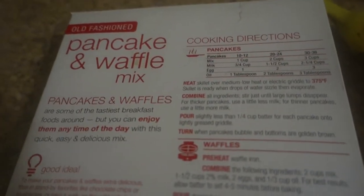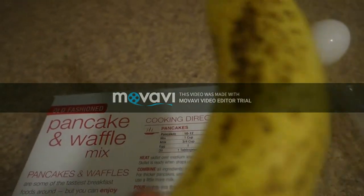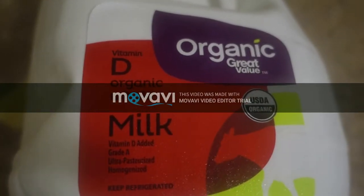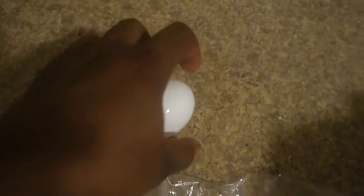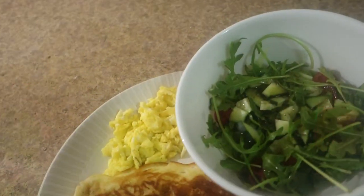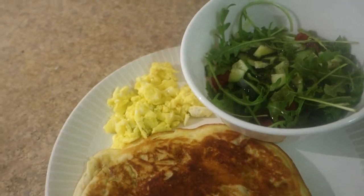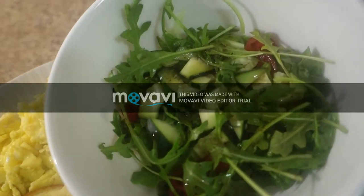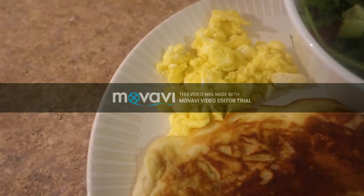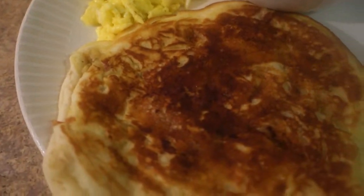For lunch or brunch, I'm making pancakes with banana. I'm going to use half a banana, some whole milk, one egg, and some Swiss cheese. For my salad, I'm going to have romaine lettuce, arugula, some baby tomatoes, and cucumber. So for lunch — I know it looks like breakfast — I have my salad with balsamic vinaigrette, eggs with Swiss cheese, and my banana pancake.